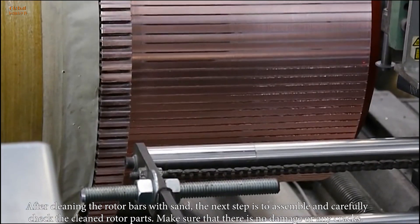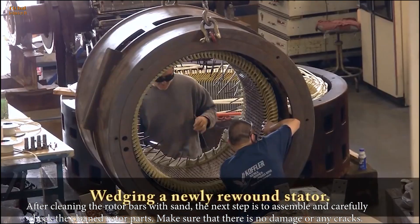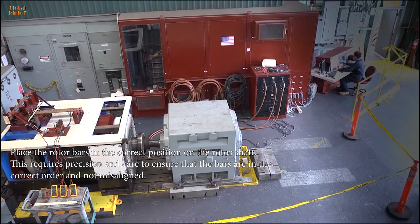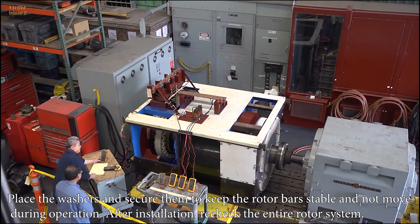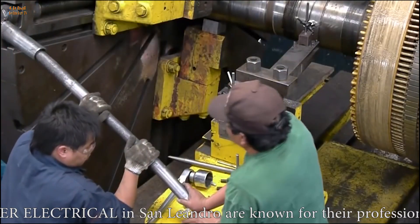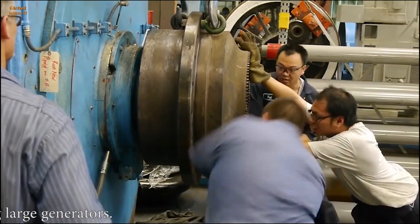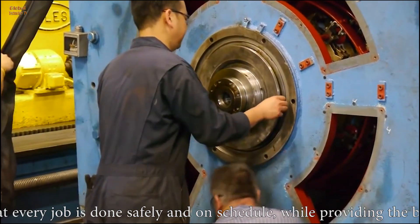After cleaning the rotor bars with sand, the next step is to assemble and carefully check the cleaned rotor parts, making sure that there is no damage or any cracks. Place the rotor bars in the correct position on the rotor shaft — this requires precision and care to ensure that the bars are in the correct order and not misaligned. Place the washers and secure them to keep the rotor bars stable and not move during operation. After installation, recheck the entire rotor system. The employees at Koffler Electrical in San Leandro are known for their professionalism and efficiency, with the skills and experience to handle complex electrical and mechanical equipment repair and maintenance projects, including large generators.